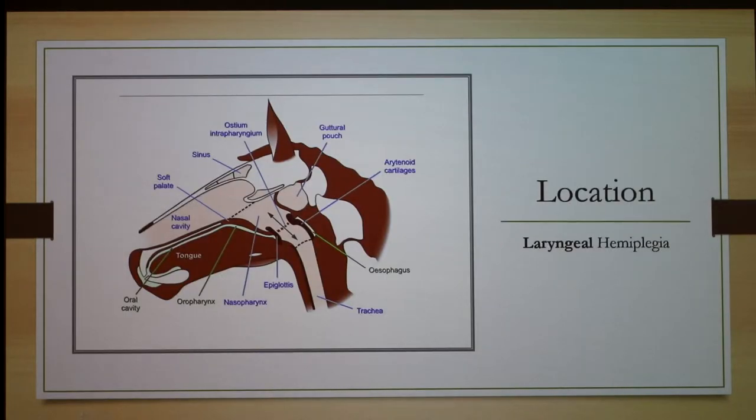Here's a drawing of the location. As we talked about last week, the guttural pouch is right here, and the larynx is located just inferior to it — the name 'laryngeal' gives you the location. I want you to notice the arytenoid cartilage here, because as we'll see in further pictures, it's what causes the blocking.